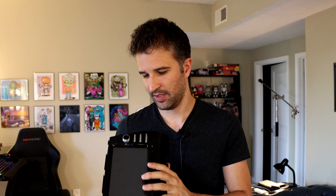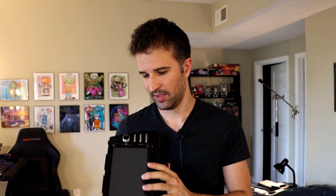It's got a few little minor scratches, but overall it's in pretty good shape. I'm going to install this thing in my car to get Apple CarPlay working. Alright, let's do it.